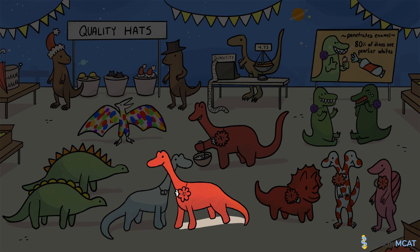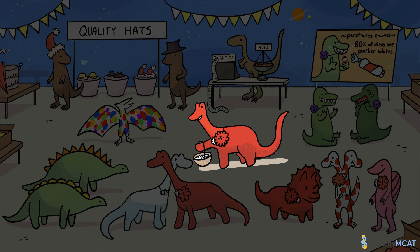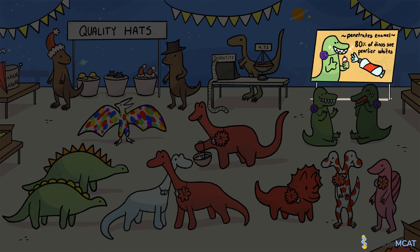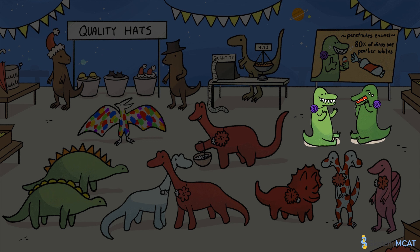In heterozygotes, the dominant allele masks the recessive allele's expression. A disease carrier has a copy of a harmful recessive allele but does not show a diseased phenotype. We also saw three patterns of dominance: in genes that show complete dominance, the presence of a dominant allele fully masks expression of the recessive allele; in genes that show codominance, two different alleles are simultaneously expressed in heterozygotes; and in genes that show incomplete dominance, the phenotype of the heterozygotes is a blend of the two alleles they carry. Finally, penetrance measures the percentage of individuals with a given genotype that express the associated phenotype, while expressivity measures how strongly individuals who carry a genotype show the associated phenotype.